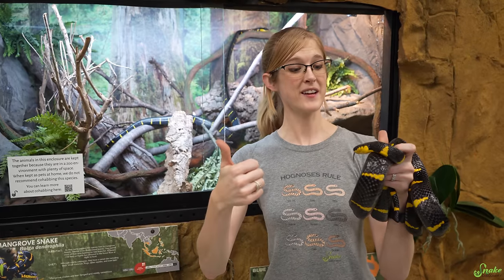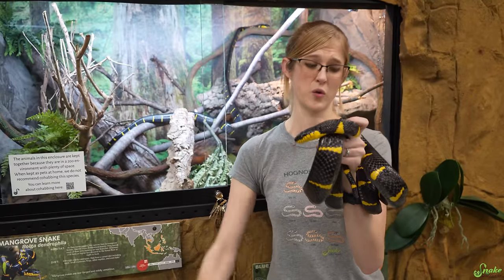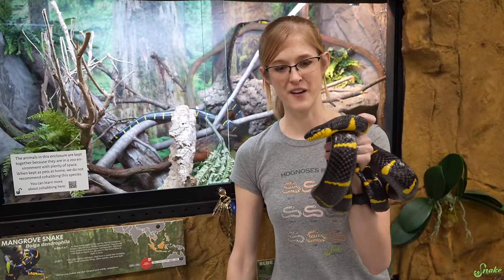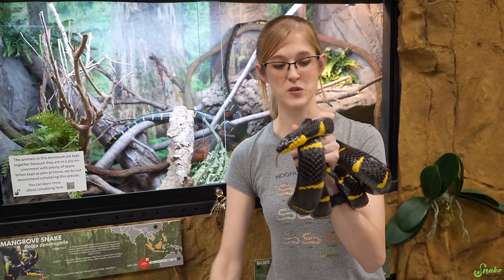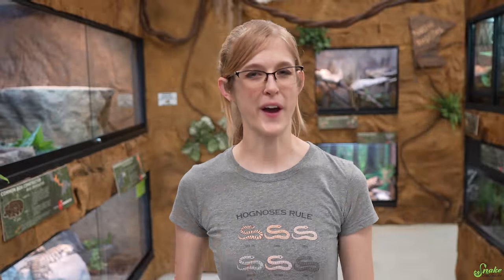So again — slender bodies, big eyes, rear-fanged, and gorgeous colors. They're very sleek. All those features make them weird, and that's why they're number three on our weird reptiles list. Now we're getting into the really weird stuff.